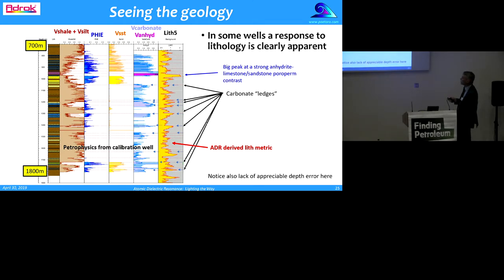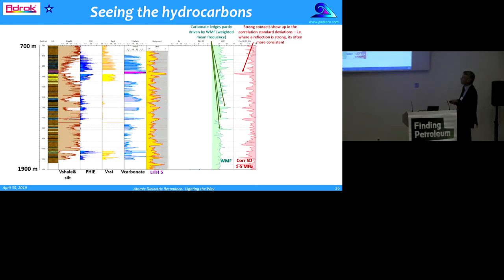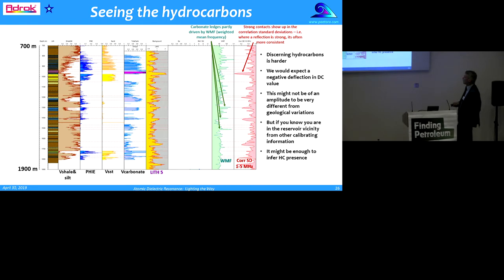Here's an example showing an anhydrite layer, a sandstone, and some carbonate. We're getting a big peak in the LIP5 metric at a strong anhydrite–limestone–sandstone poroperm contrast at about kilometre depth. Notice also that where the petrophysics gives us carbonate bands, we're seeing quite distinctive little triangular wedges — I call them carbonate ledges — that coincide with them. Note also the lack of appreciable depth error here; the response is more or less spot on. Seeing hydrocarbons is perhaps a little harder. We'd expect a negative deflection in the dielectric constant value, and if we know we're in the reservoir vicinity from other calibrating information, it might be enough to infer hydrocarbon presence.